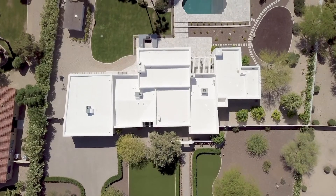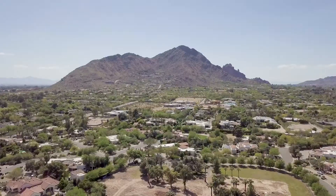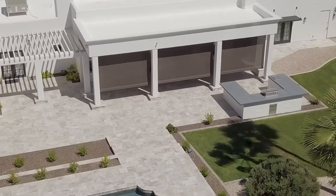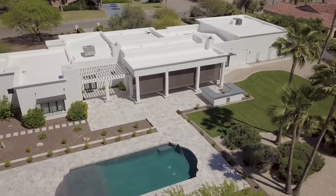This home sits on a 1.1 acre lot with dead-on views of Camelback Mountain. A built-in barbecue area and bar are perfect for outdoor dining and entertaining.